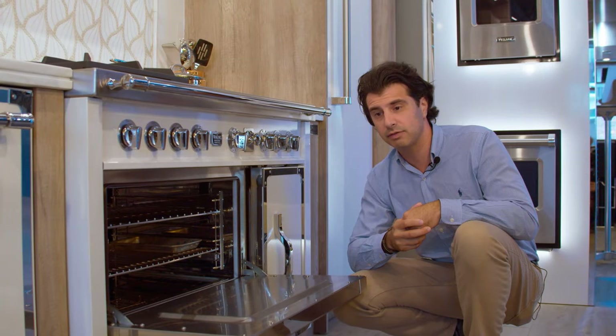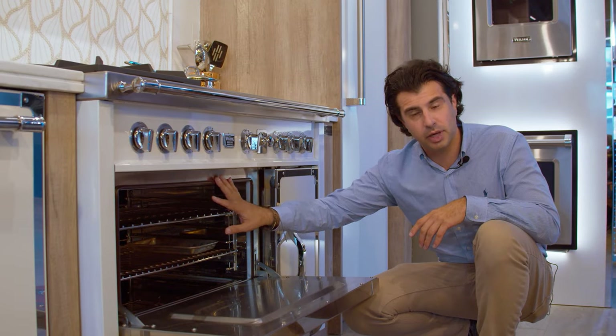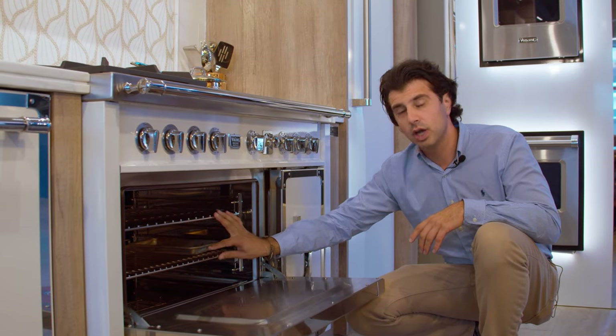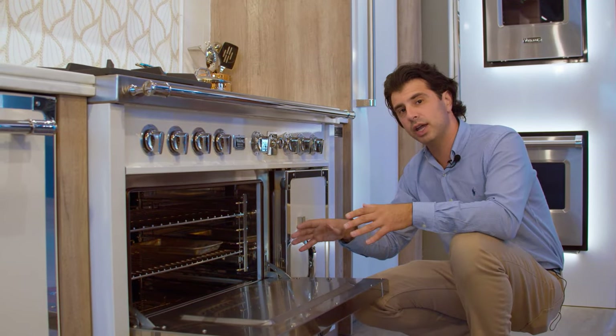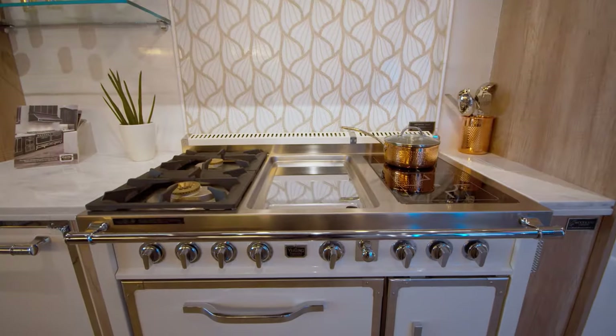However, it gives you everything that Viking's known for. It's going to give you the smooth-gliding rack, the 10-pass broil element, and full convection mode. Note that in this range you do not have self-cleaning in either of the ovens, but it's still going to be very easy to clean.